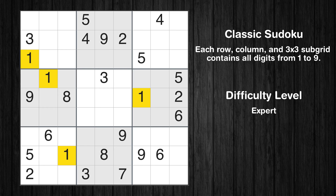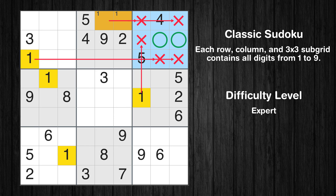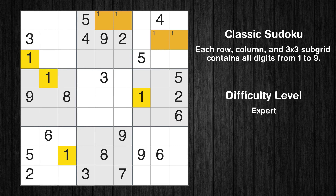Let's move to number 1. Only two positions left in the second box where value 1 can be placed. Only two positions left in the third box where value 1 can be placed. No other boxes have just two candidate cells available for the value 1.